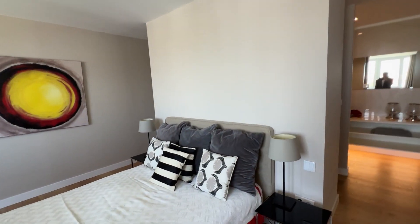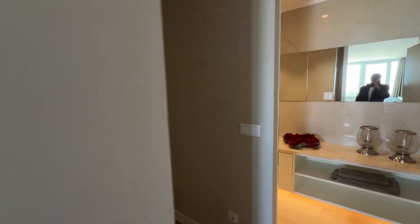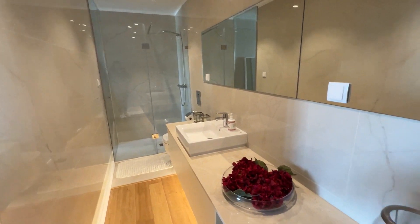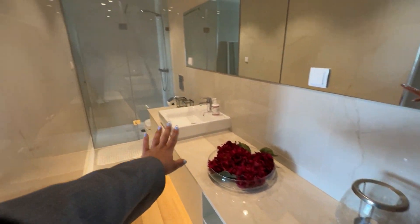Walking through, we also have a very beautiful private bathroom. As you can see, everything is brand new — you have the sink and everything. We also have a built-in wardrobe, and if we open here, everything is fully equipped. We also have a mirror.